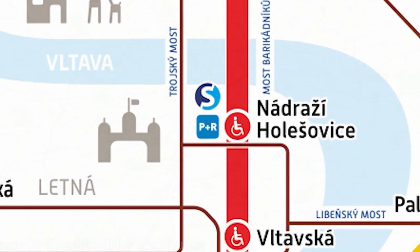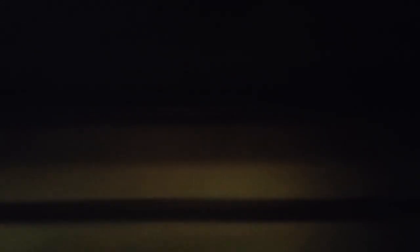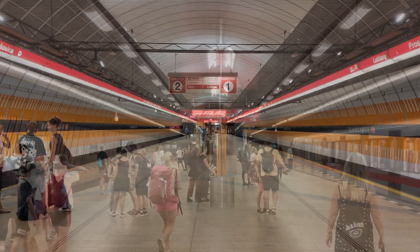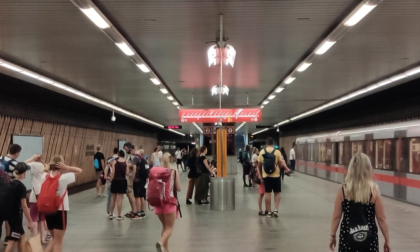Next up, Nádraží Holešovice. Nádraží Holešovice is a single platform station located in the Holešovice district. The trip between Kobylisy and Nádraží Holešovice is the longest distance between two Prague metro stations, clocking in at 2,749 meters or roughly 9,000 feet. The shift from newer, more modern stations to older, less colorful ones is apparent when pulling up into this station. The walls are darker and the ceiling is lower down.